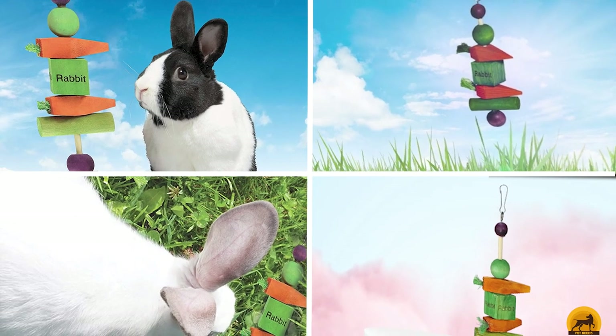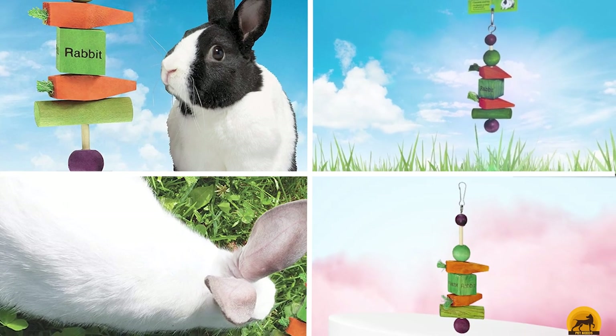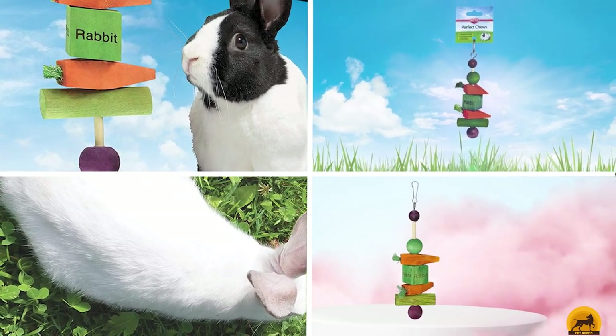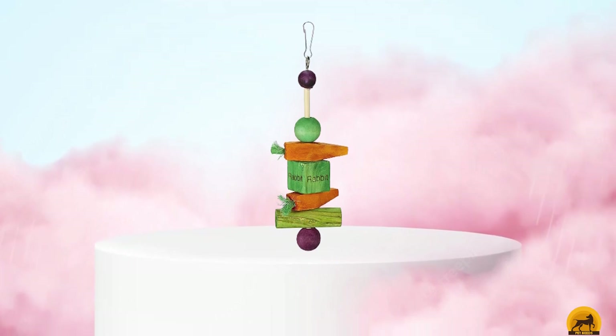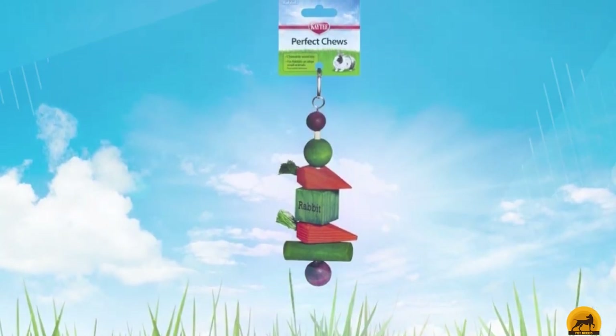At the first position of our list, we have Katie Perfect. Inexpensive and playfully designed with rabbits in mind, the Katie Perfect Chews Rabbit Toy is a cost-effective way to keep your rabbit exercising and entertained. It costs less than a fancy coffee, and it's easily one of the best rabbit toys for the money out of any that we play tested.